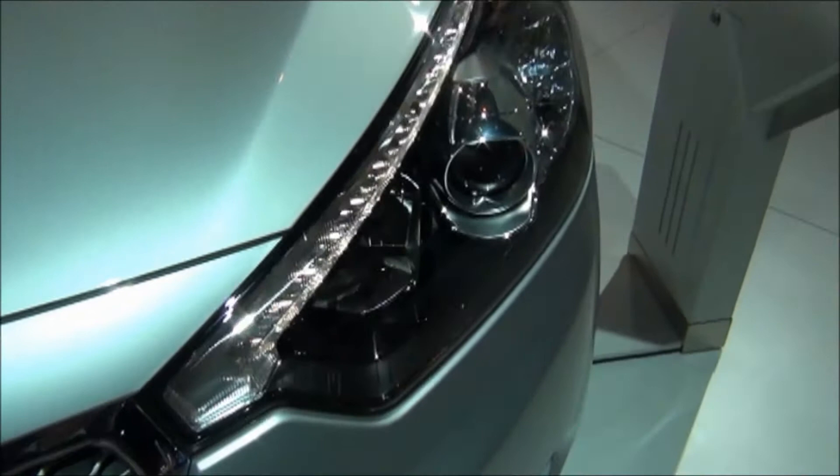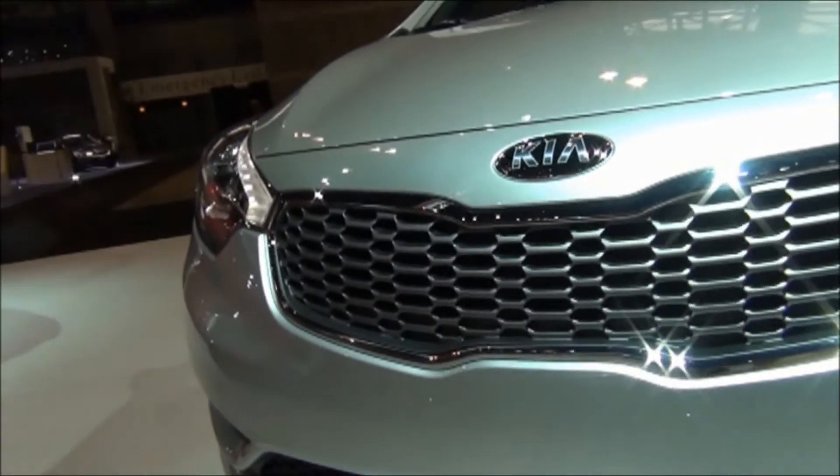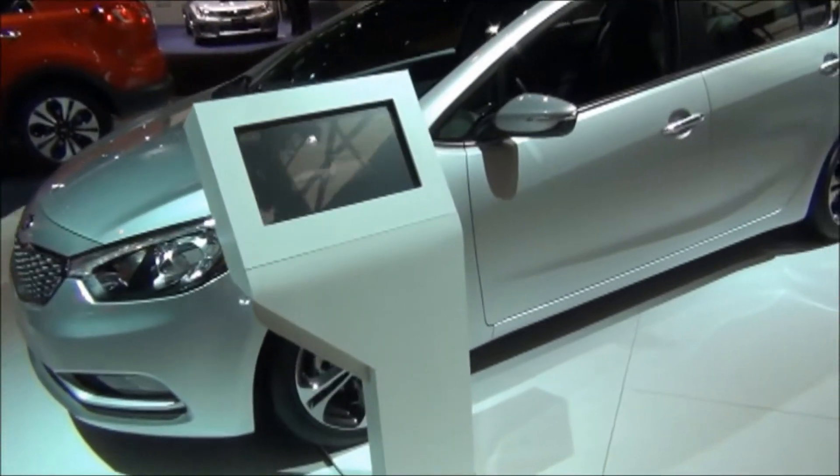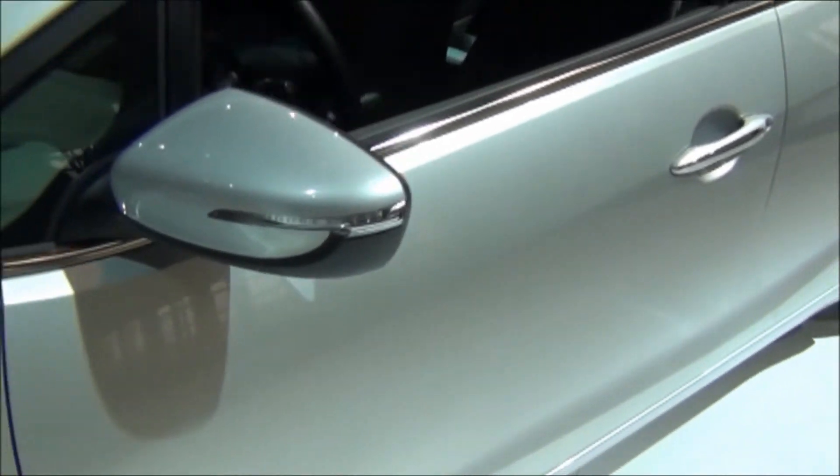LED lights, projector headlights. Interesting grille design with the chrome surround. Turn signals integrated into the mirrors.